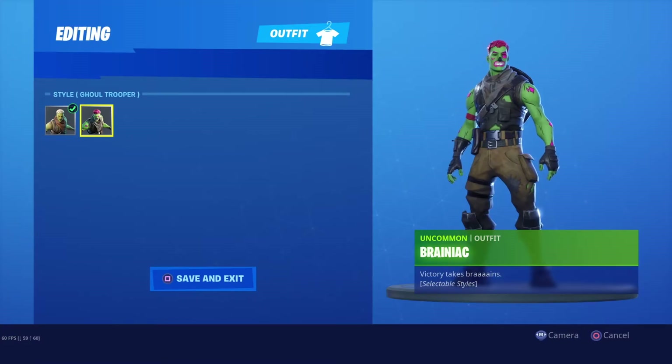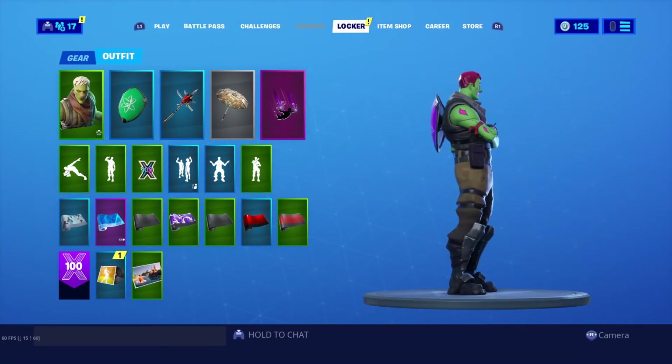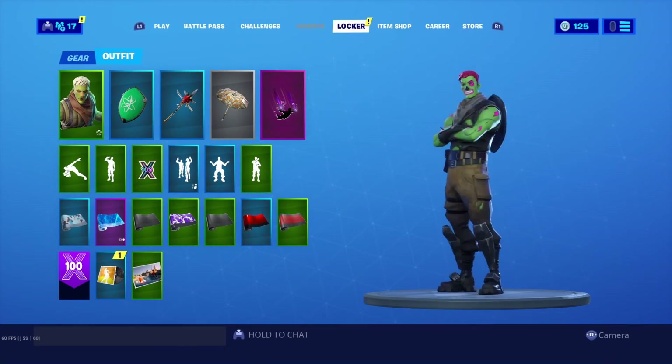Gonna keep pumping out this content — Maverick 787 out.